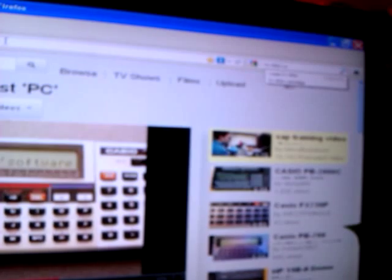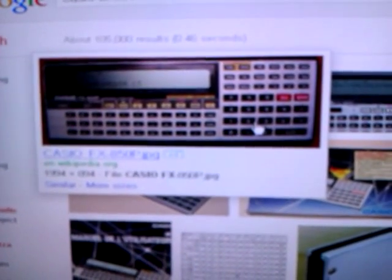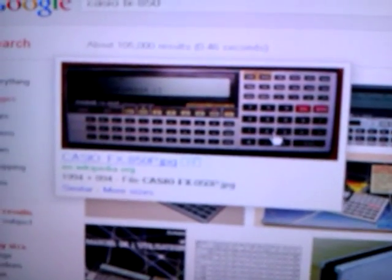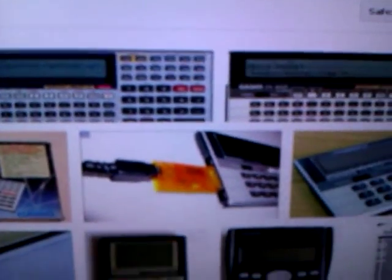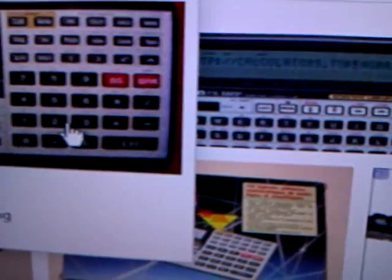Let me search for the Casio FX850. Okay, this is the image. That's the one I got later on. As you can see, it's very much the same kind of thing, but with two whole lines of display. It had two whole lines to write programs on — that was like a world of dreams coming true for me.